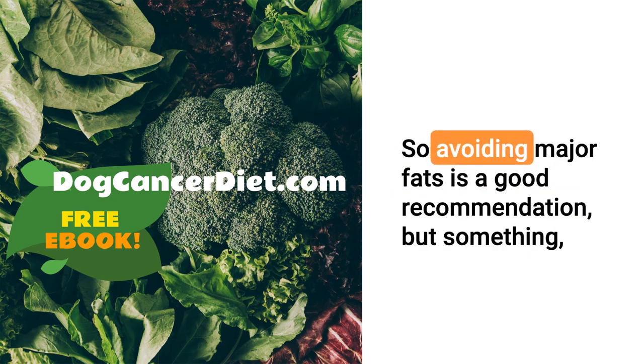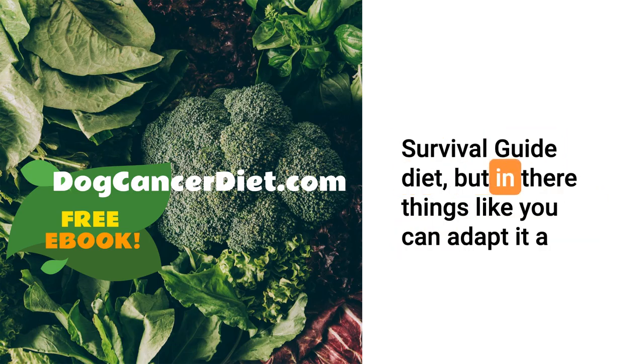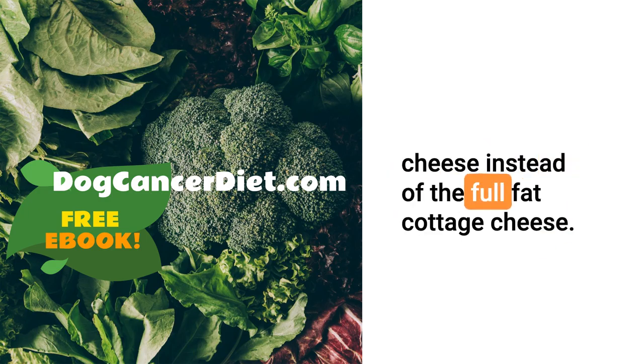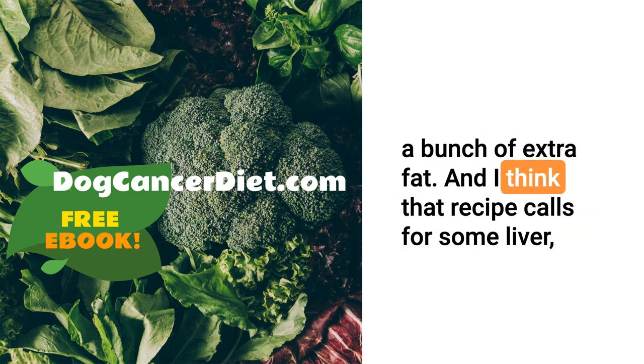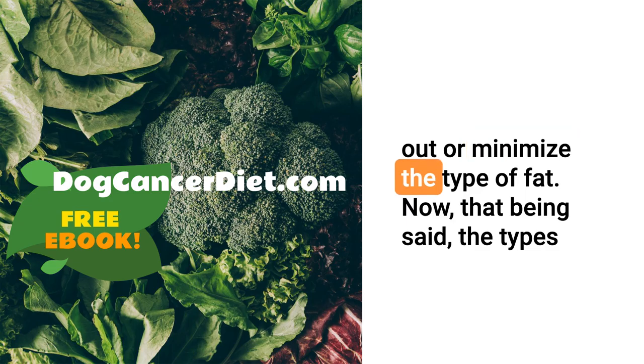She mentioned that she was following the Dog Cancer Survival Guide diet, but you can adapt it a little bit by using something like low-fat cottage cheese instead of the full-fat cottage cheese, and you can trim all the fat off of the meats so that you aren't adding a bunch of extra fat. That recipe calls for some liver, and liver tends to be high in fat, so that might be something to cut out or minimize.